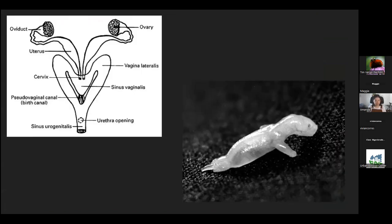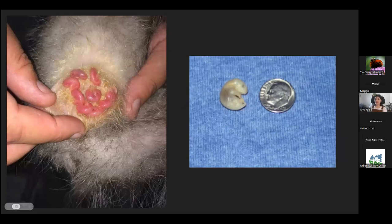Possums have a bifurcate reproductive system — they have two uteri that they can give birth through. Their gestation is around 11 to 13 days, a very short period of time. Up to 20 little baby opossums might be born at one time, but only a handful will survive. When they're born, they're super tiny and underdeveloped, and they have to travel to the mom's pouch and find a nipple to latch on to, which they'll stay latched on to for roughly two and a half months.